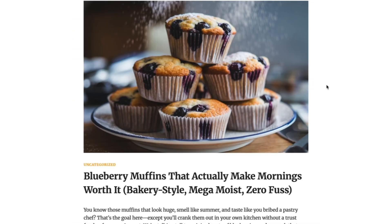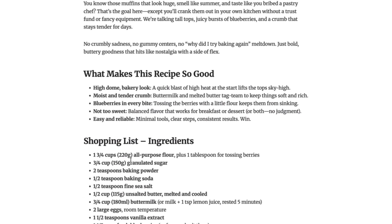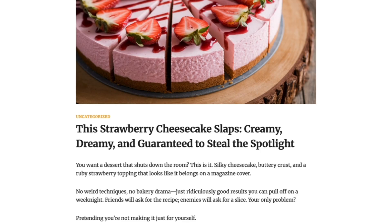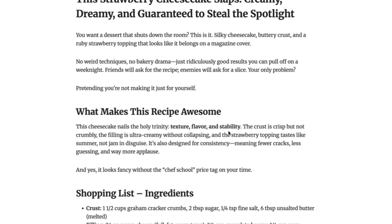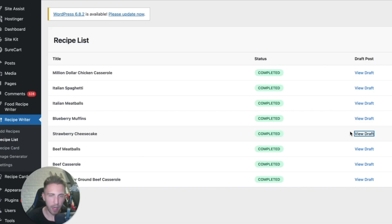Next up: Blueberry Muffins That Actually Make Mornings Worth It — bakery style, moist, zero fuss — covering what makes the recipe so good, a shopping list, cooking instructions, and more. And finally: This Strawberry Cheesecake Slaps — Creamy, Dreamy, and Guaranteed to Steal the Spotlight — a very nice-looking image, what makes the recipe awesome, shopping list, ingredients, and let's get cooking.